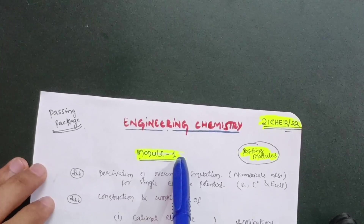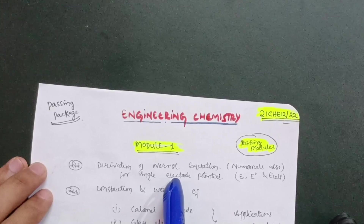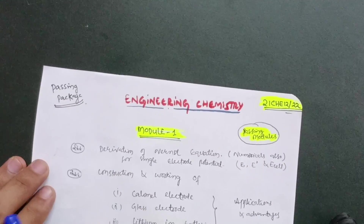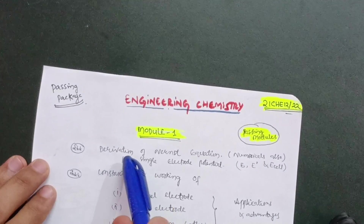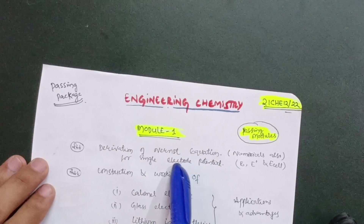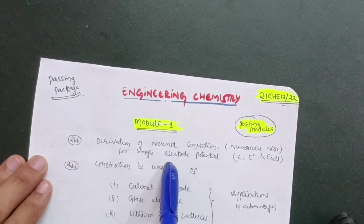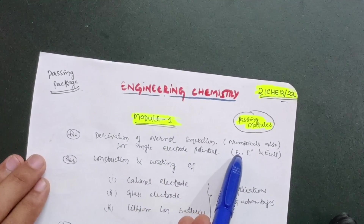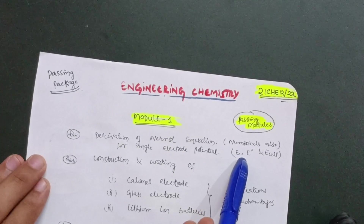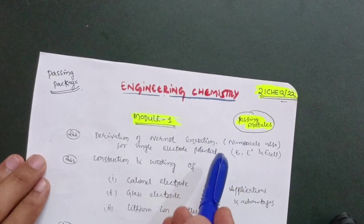Module 1 is a passing module in which you have to cover just five topics so that you can easily secure 20 marks — if not 20, then at least 15 marks. First is the derivation of the Nernst equation for the single electrode potential, which is a definite question. Numericals based on the Nernst equation are also important, but if you are not comfortable with numericals, you can leave them and focus on theory to pass.